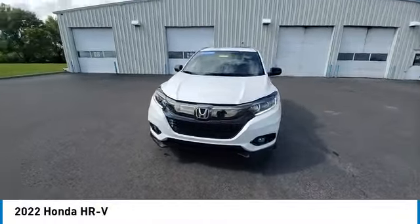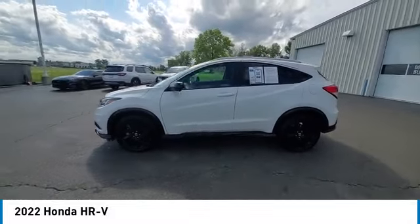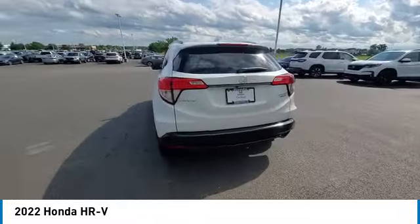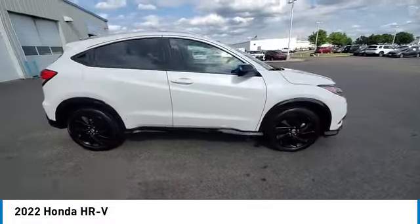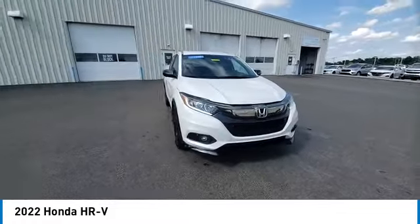Make a great choice today with the 2022 Honda HR-V. The HR-V has a good-looking exterior with a clean design. It comes with a well-tuned suspension and a handsome and flexible interior with tons of options to choose from. This vehicle has less than 15,000 miles.